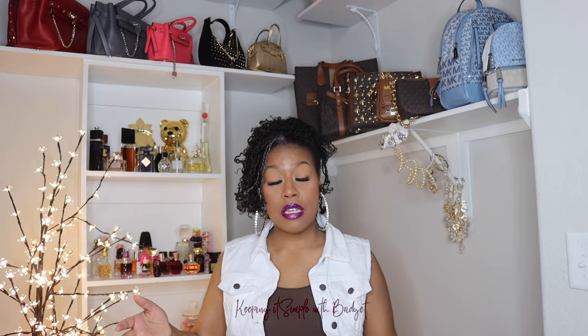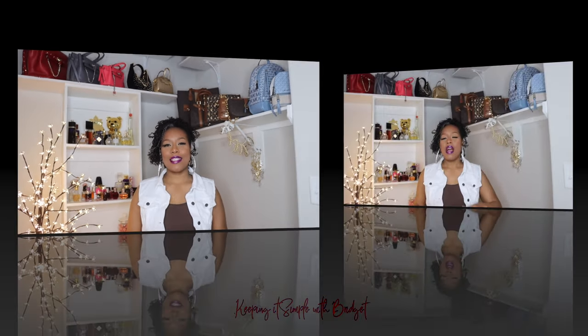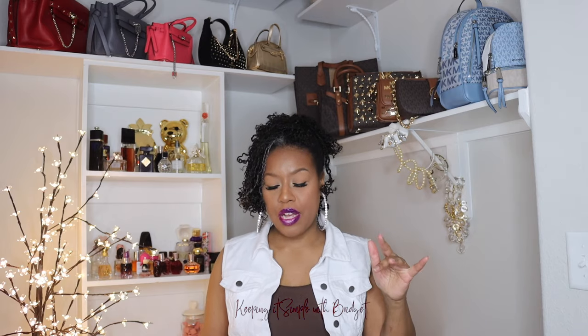Hi, thanks for returning — I hope this video finds you happy and doing well. As you know from the thumbnail, this video is going to be two parts: me talking about a particular bag, and then my experience with ordering online from Michael Kors. I'll have timestamps below so you can skip to the part you want, but I'm going to start with the good part because I always like to eat my dessert first.